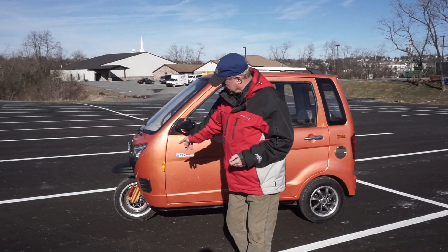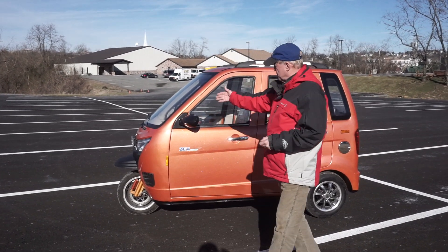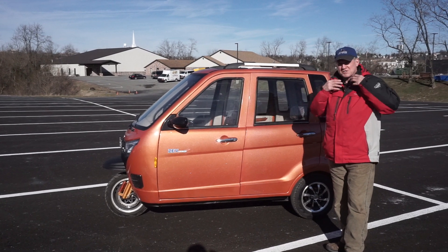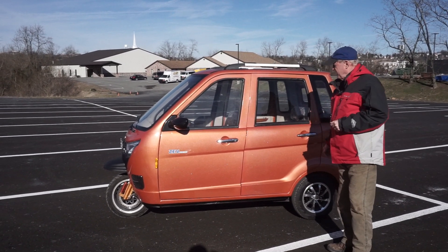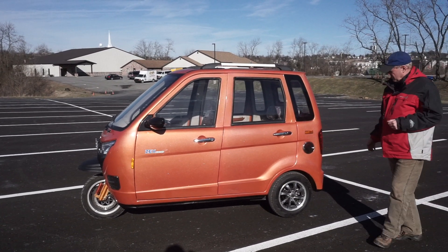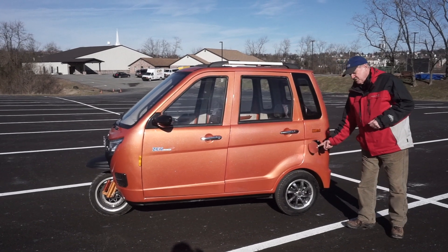We use disc brakes on all the wheels. It has windshield washers, it has a heater which was nice today on this cold winter day. The charger is external and it plugs in right here.